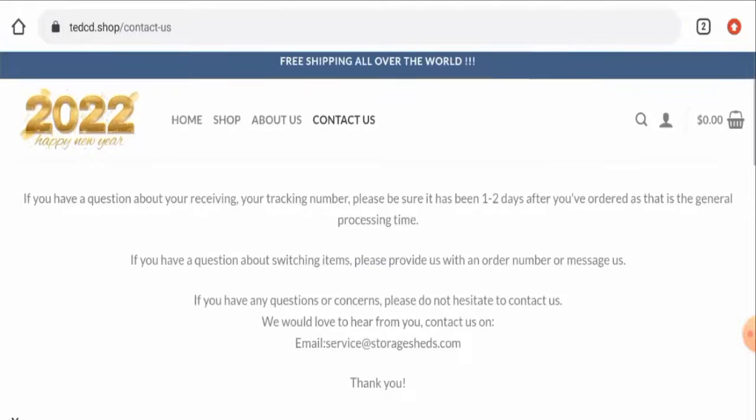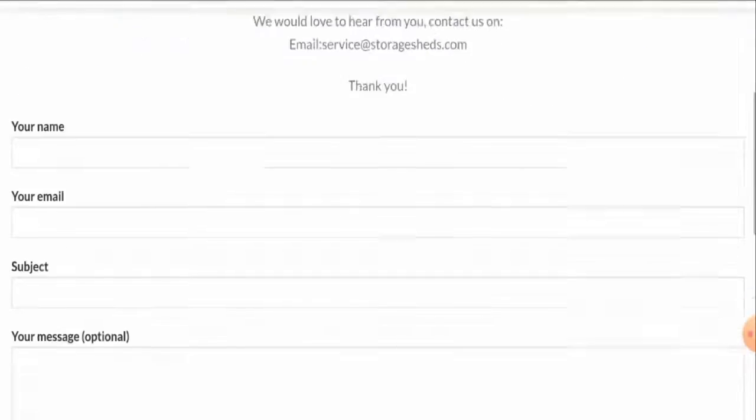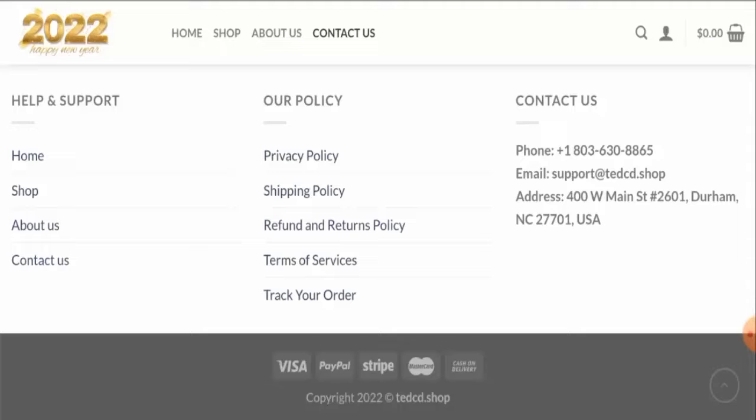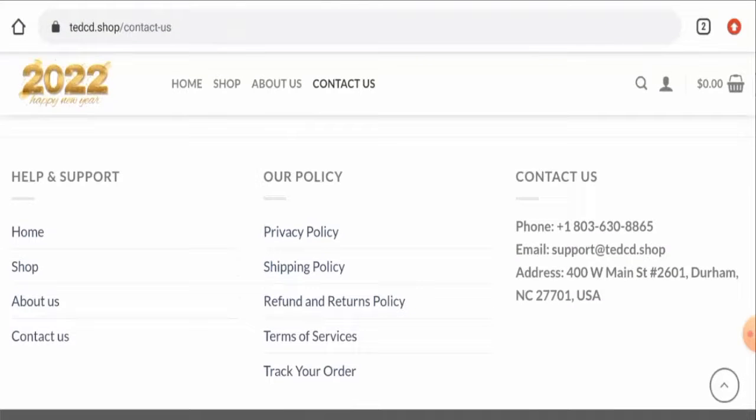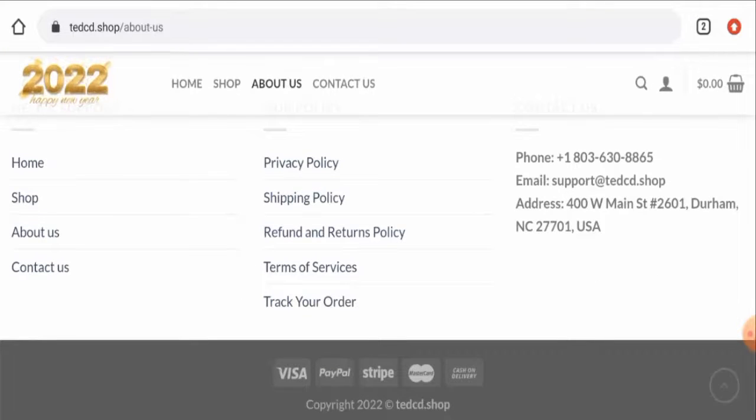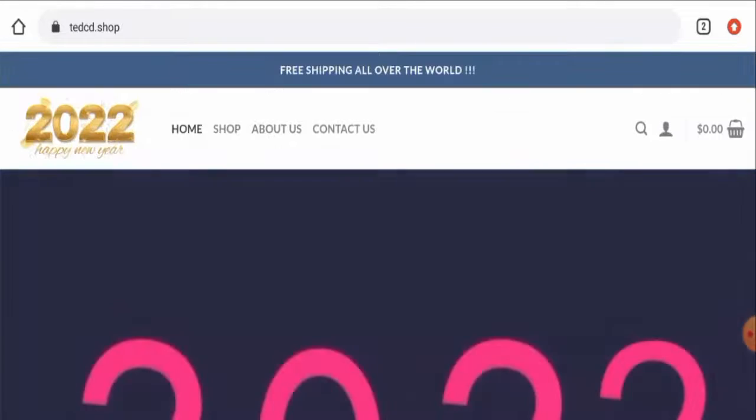They do have a contact us page section, but here they've given their email address only. If you go to the main home page, they have provided their full contact details — the contact number, their email address, and the physical address. However, the physical address and the contact number are not genuine; we have checked and they do not match at all. But the email address name matches the domain name, so this can be taken as a positive sign.